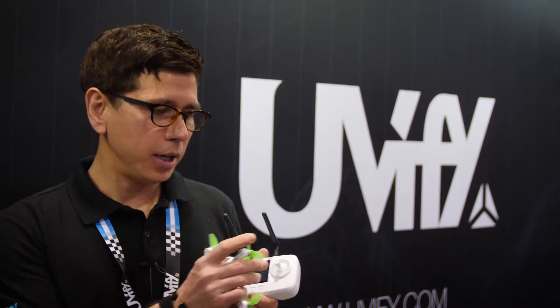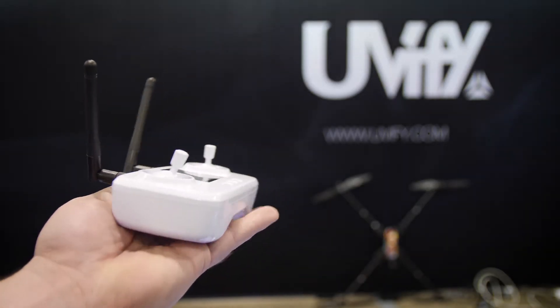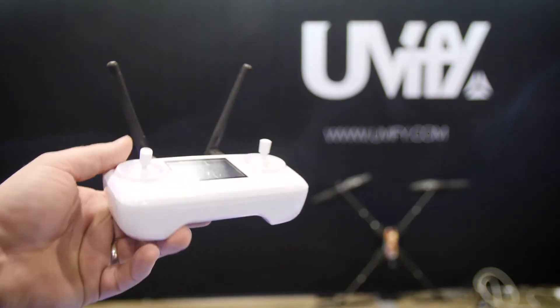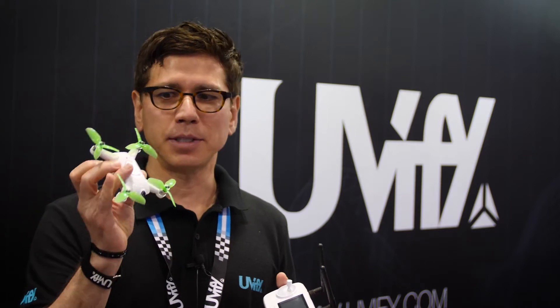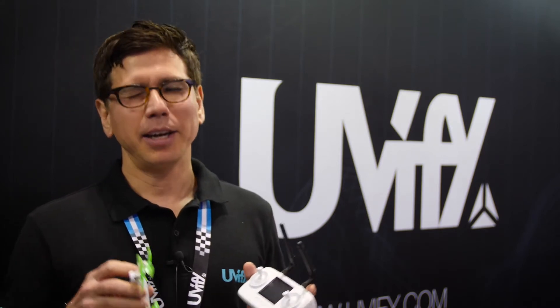So just a few updates about the Uvify Ori, which we unveiled at CES 2018 this year. We've made a few improvements to it — the controls are a little tighter, a little more user-friendly. We've improved the shape of the controller to be more ergonomic, so it feels great in the hands. And we've made some minor tweaks to the performance of the drone itself, so it's going to be a little bit faster, a little more maneuverable — just a little bit better. It was great before, but now it's extra great.